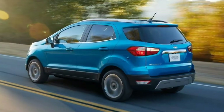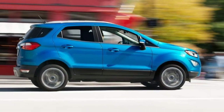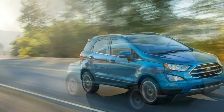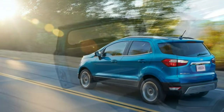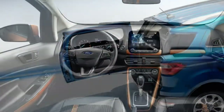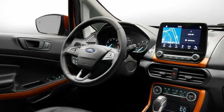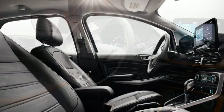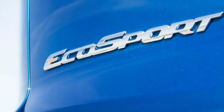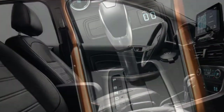Another possible downside is the EcoSport's available engines. A turbocharged 3-cylinder with front-wheel drive is standard, while a slightly more powerful 4-cylinder is paired with all-wheel drive. We've tested the 3-cylinder in a Fiesta and Focus in the past and, to be frank, it's slow. A Focus powered by this engine took a lethargic 10.6 seconds to accelerate from a stop to 60 mph. It's going to be even pokier in the larger, heavier EcoSport, especially if you have passengers in tow.